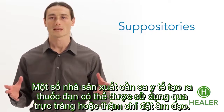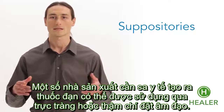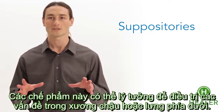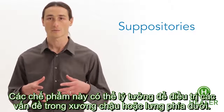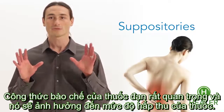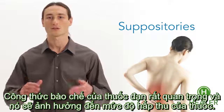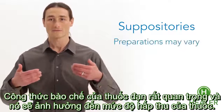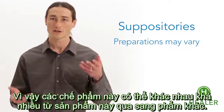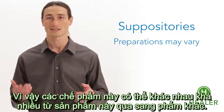Some medical cannabis producers are now making suppositories that can be used rectally or even vaginally, and these preparations may be ideal for treating problems in the pelvis or low back. The actual formulation of the suppository is important, and it will affect how well the medicine is absorbed. So these products can vary quite a bit from one preparation to the next.